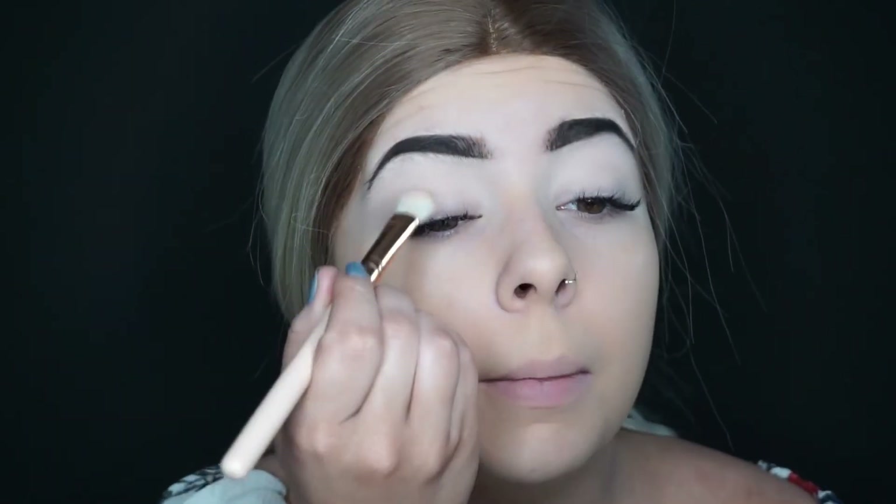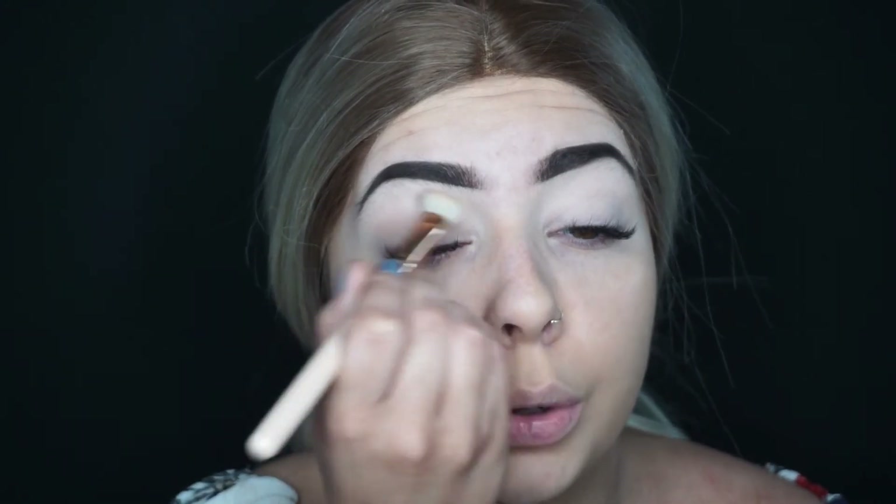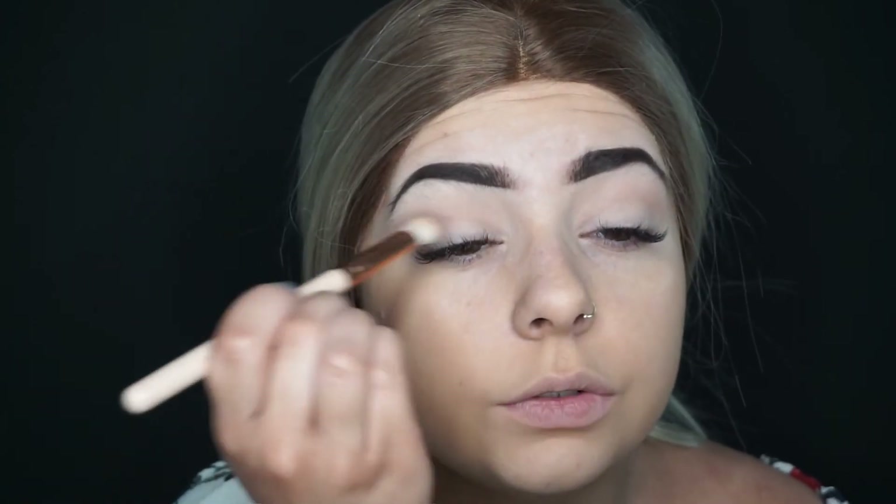So next I'm going into this colour which is like a light brown but it's perfect for transition, and I'm just going to lightly blend that into the crease. I've got individual eyelashes on and I can't remember how hard it is to do stuff around them.